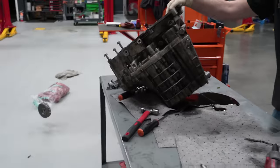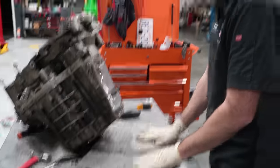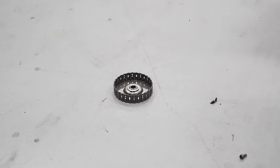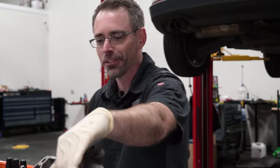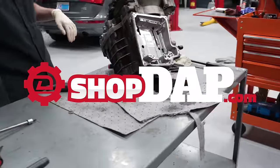By the way, find this tray exclusively at shopdap.com. Buy yourself a DSG clutch pack, then take it apart and use it as a tray. The bolts didn't go everywhere at least — free dumping on the floor while you're covered in transmission fluid everywhere. Found at shopdap.com.